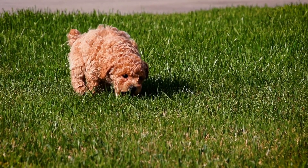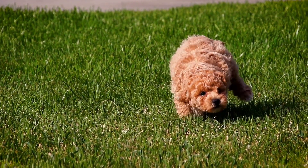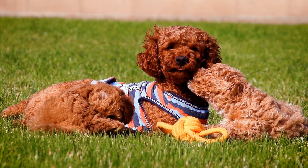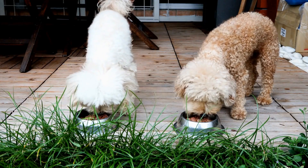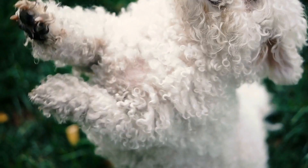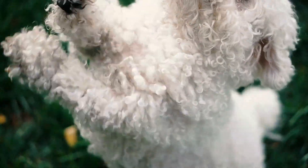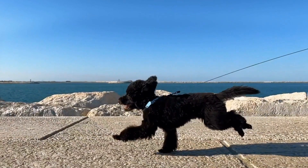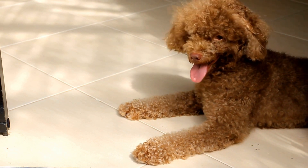Providing appropriate chewing toys and treats is another way to ensure your poodle's dental health. Chewing on appropriate objects helps reduce plaque buildup, massages gums, and strengthens teeth. Hard rubber toys, dental chews, and bones designed specifically for dogs can be excellent options. When selecting chew toys or treats, choose those that are safe and appropriate for your poodle's size and chewing habits. Avoid giving them objects that are too hard, as they can cause tooth fractures, and monitor your poodle while they are chewing to prevent any choking hazards.